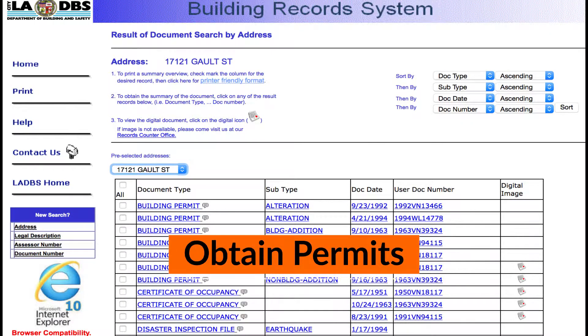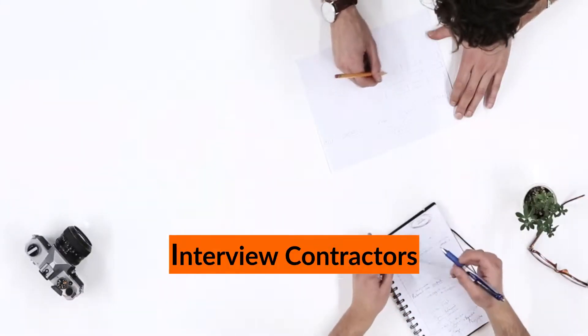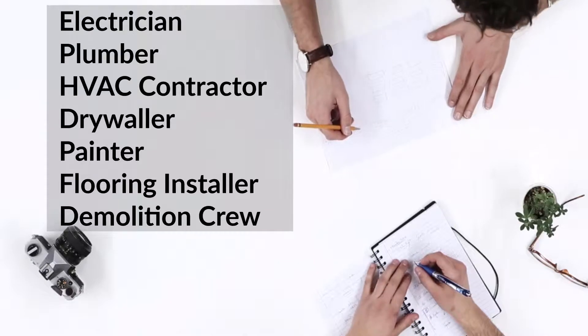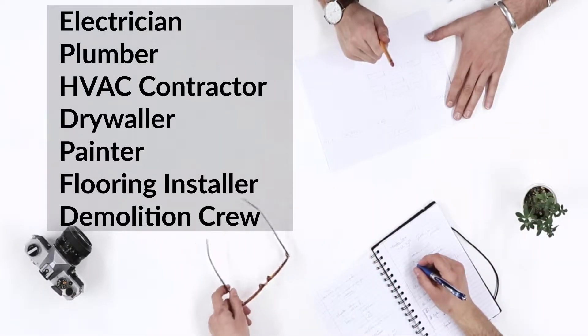Sixth, obtain building permits if required. If you have questions regarding a building permit, please contact us for a free consultation. Seventh, interview general contractors — you may need an electrician, plumber, HVAC contractor, drywaller, painter, flooring and/or tile installer, and demolition crew.